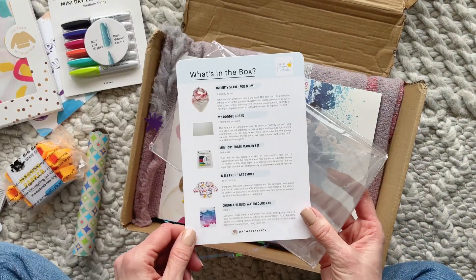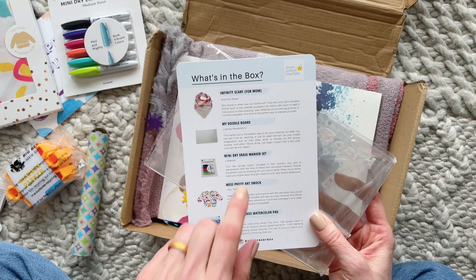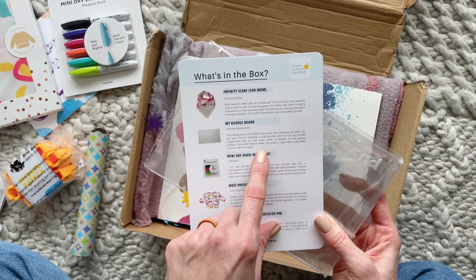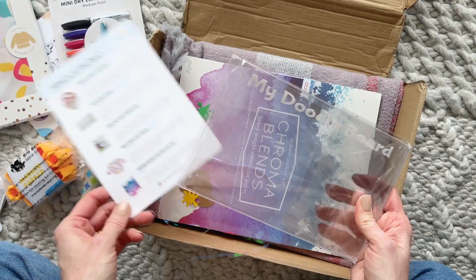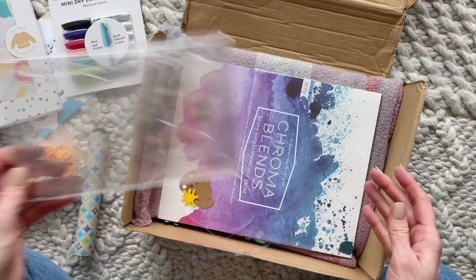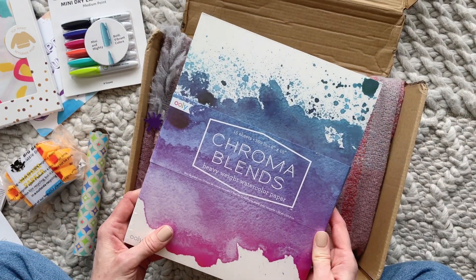We also have a My Doodle Board! This handy tool is the perfect way to let your creativity run wild. I think you can use it with the dry erase markers and probably the paint as well, and then you just wipe it clean.